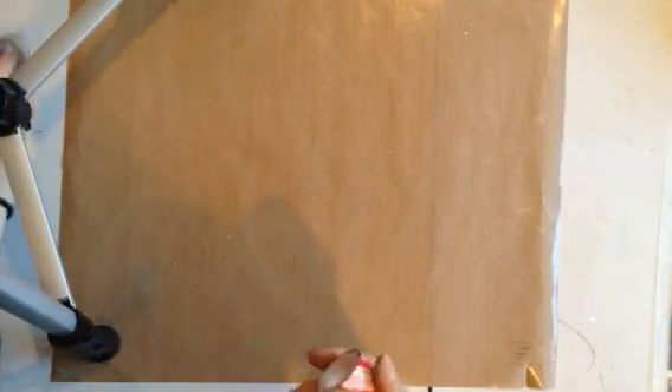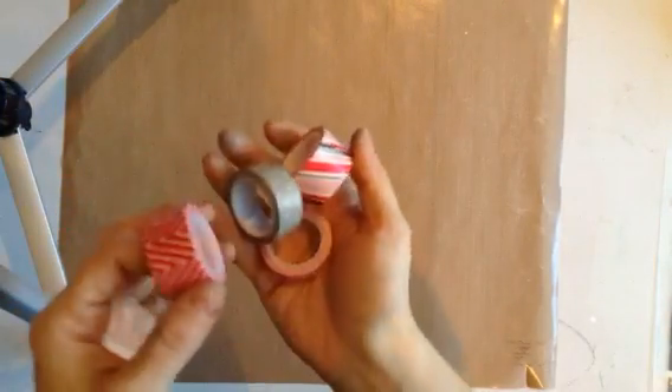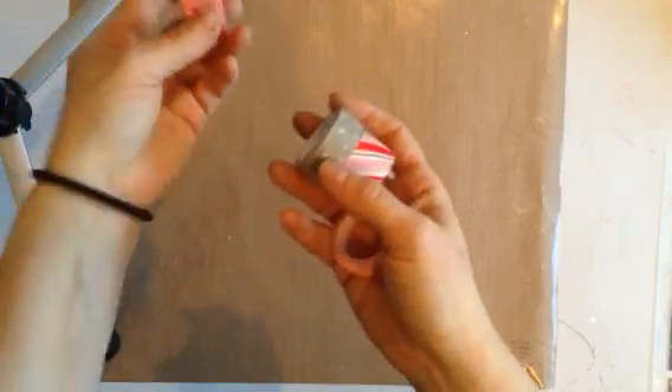Good morning. It's Tammy from Dream Create and Share Scrapbooking and I have some new items in. I have some washi tape in an assorted style.